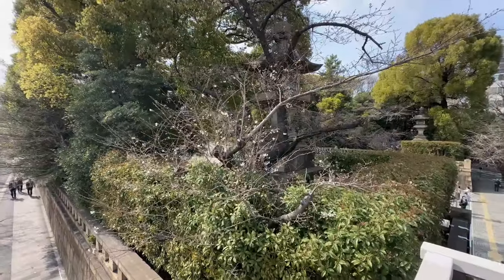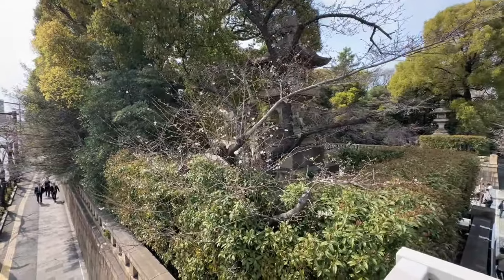Look at this little young one, just starting to get some blossoms on there. That's a Somei Yoshino — just a baby.